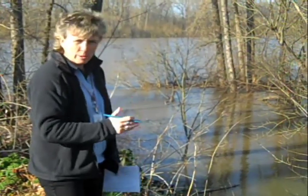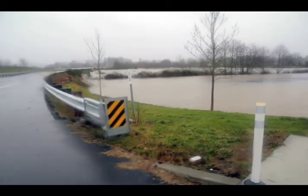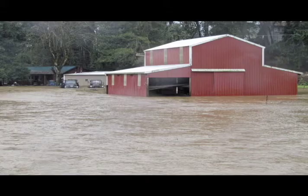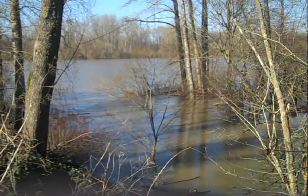We're here at the end of Mill Creek. It's a 30-mile-long creek that travels through five communities in Marion County: Sublimity, Stayton, Aumsville, Turner, and Salem. And we're right here at the spot where it empties into the Willamette River.